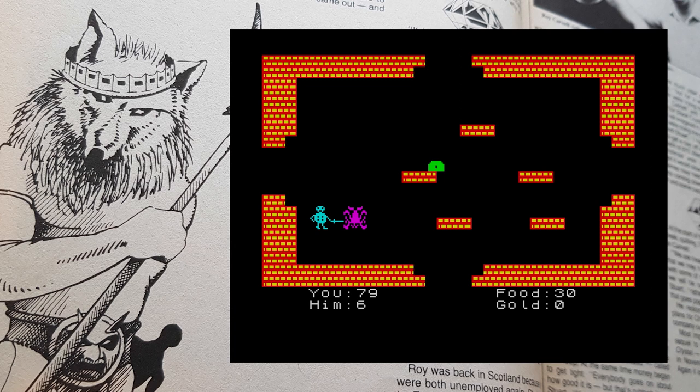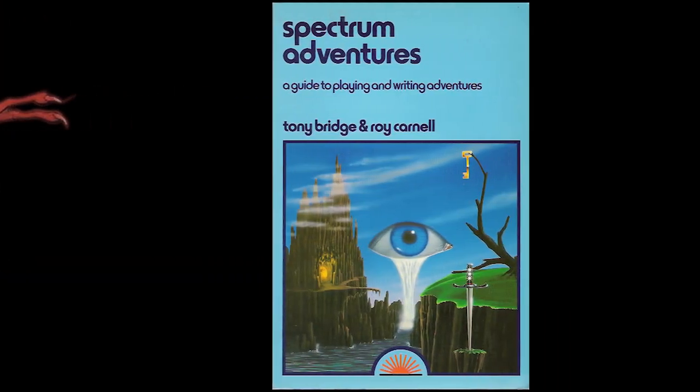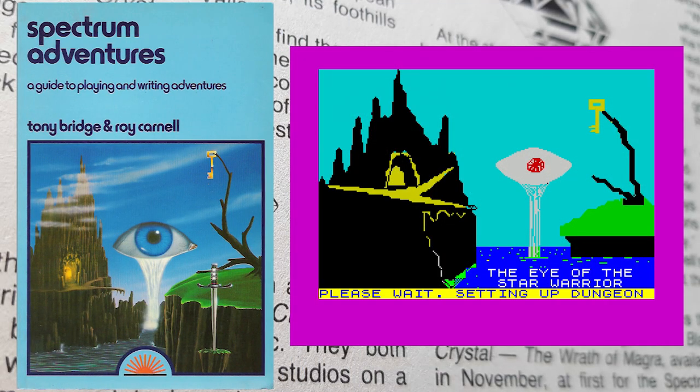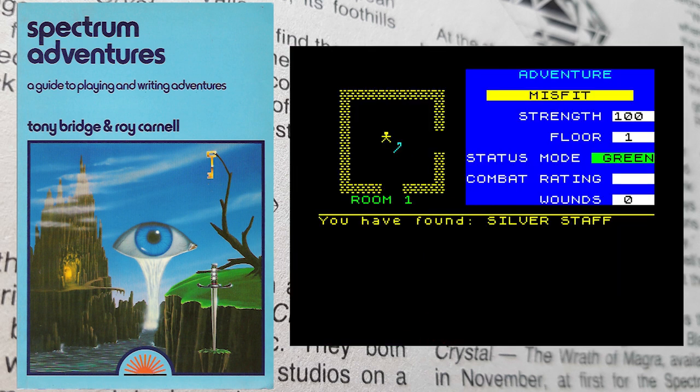The adverts continued but there seemed to be a slowdown in game releases. Popular Computing Weekly produced a book about writing adventure games called Spectrum Adventures. Included was a type-in game, but if you couldn't be bothered you could get it on tape. The game was called The Eye of the Star Warrior, written by Roy Carnell and Tony Bridge, the adventure columnist for the magazine — never released on its own, a one-time deal with the book. Once the game is loaded, it takes ages to set up the dungeon, but eventually you get into it.